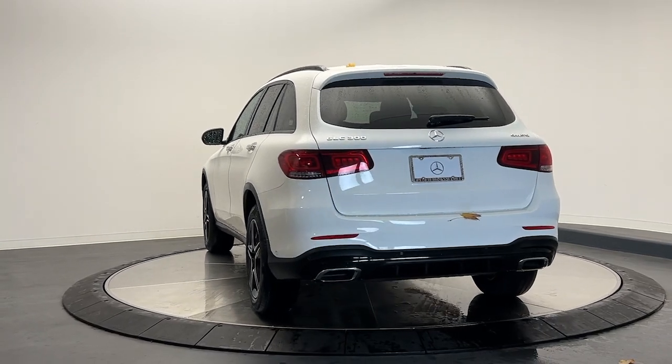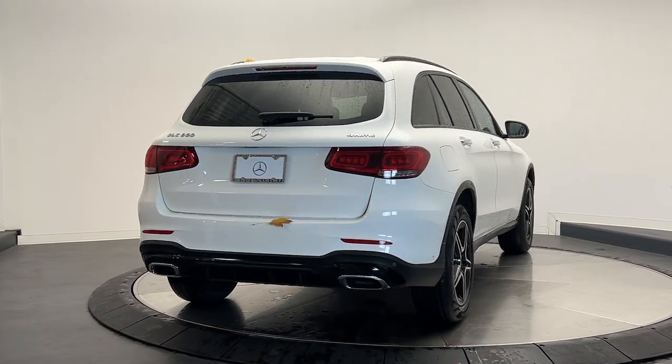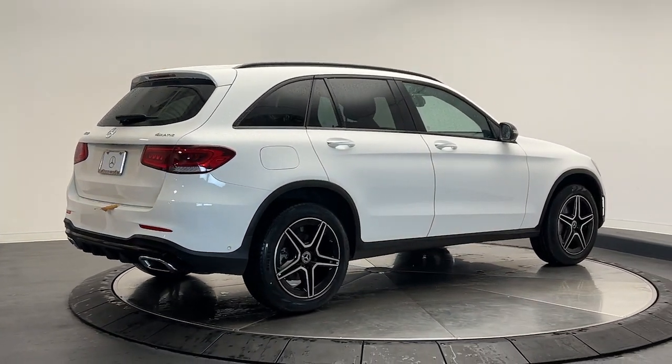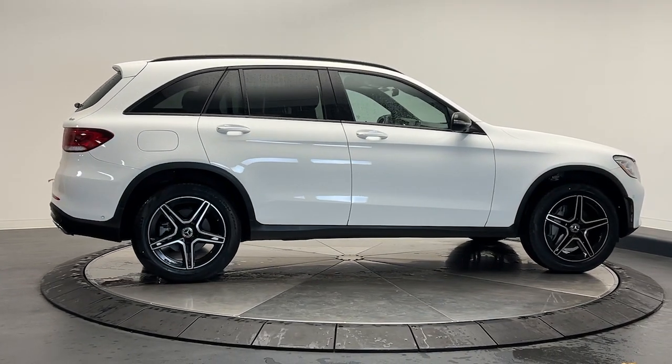Apple CarPlay and/or Android Auto, touchscreen infotainment system, panoramic roof, keyless entry, navigation system, satellite radio, power liftgate, backup camera, fog lamps, heated mirrors.